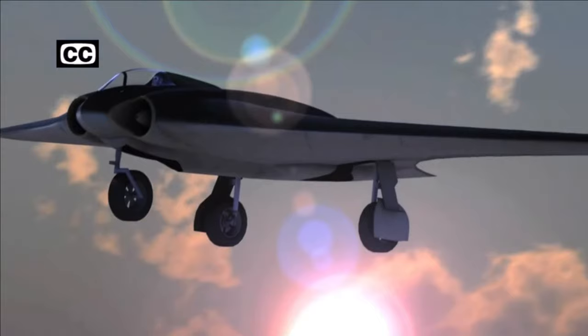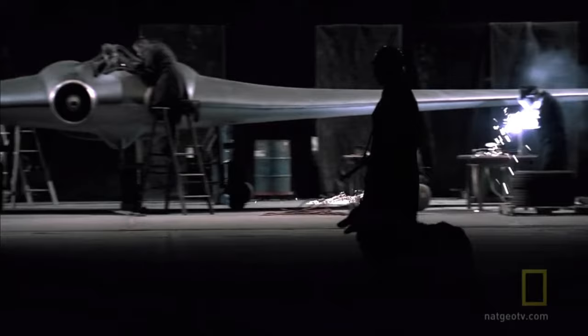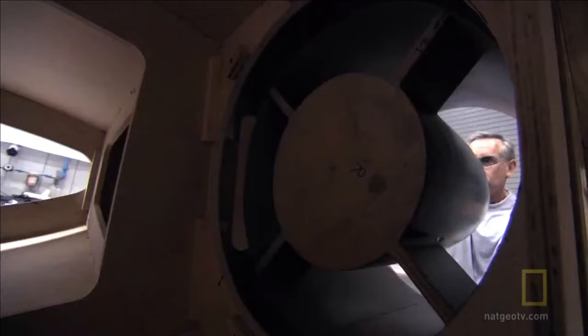This is the Horten 229, a Nazi weapon that might have changed the very outcome of the war. The Horten 229 had to be the most exotic piece of machinery in Germany at that time. But was it truly stealth? It has been one of the last great mysteries of World War II.